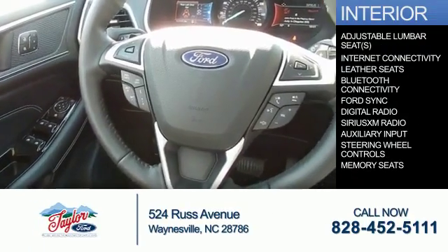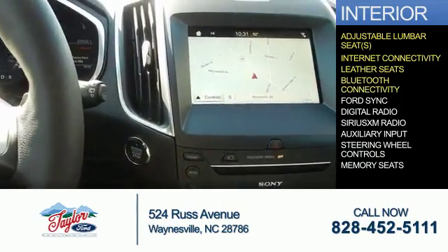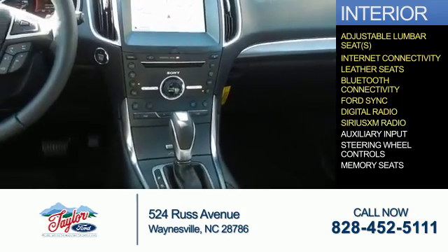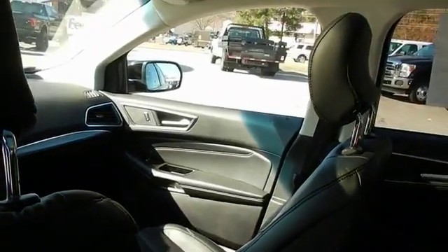Inside you'll find adjustable lumbar seats, internet connectivity, leather seats, Bluetooth connectivity, Ford Sync voice activation, digital radio, Sirius XM satellite radio, auxiliary input, steering wheel controls, memory seats — great quality at a great price.